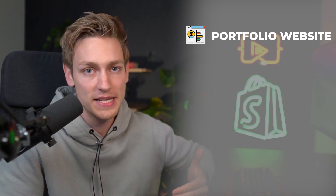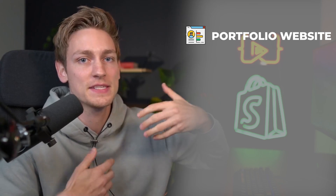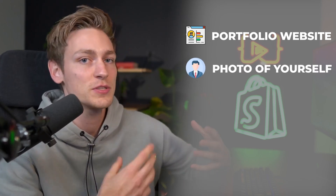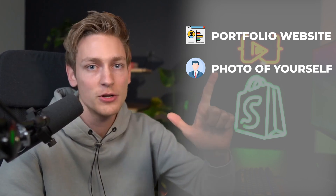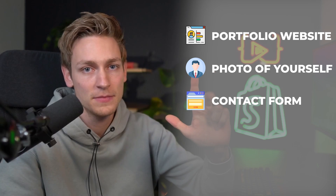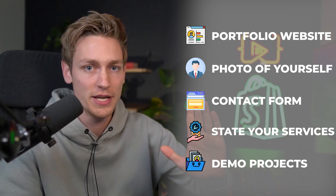Now, how do you go about applying for the first simple projects? First, you should build yourself a portfolio website — this is where you present yourself as a freelancer, the skills you have, and the services you want to offer. Ideally have a video or at least a photo of yourself to be more relatable. The main call to action should be to get in touch. Have a contact form and state the services you want to offer.